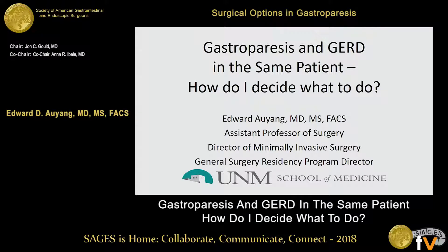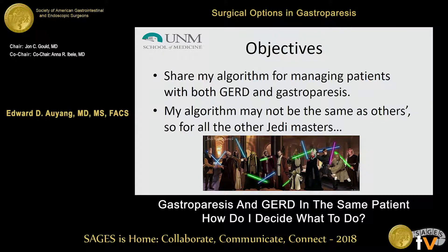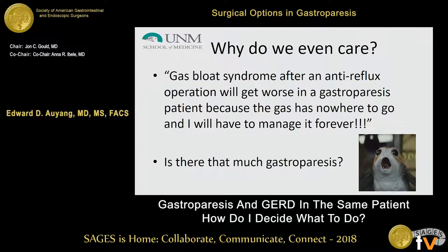Thanks again to Sages and to Dr. Gould for the opportunity to speak today here at this panel. This is my disclosure — it's not relevant to this talk. The objective is basically just to share my algorithm for managing patients with both GERD and gastroparesis. I preface this by saying this is my algorithm; it may not be the same as others, so please don't crucify me before the Jedi Council. You will see some Star Wars references here, so if you're not a fan, I do apologize in advance.